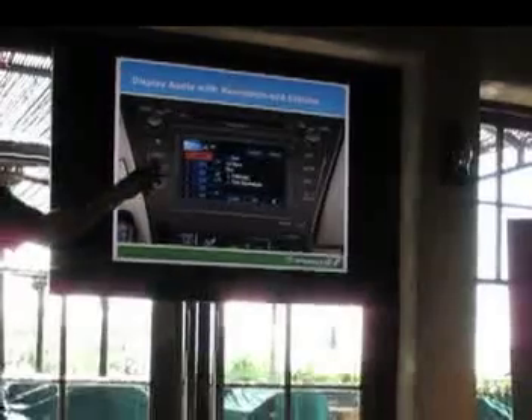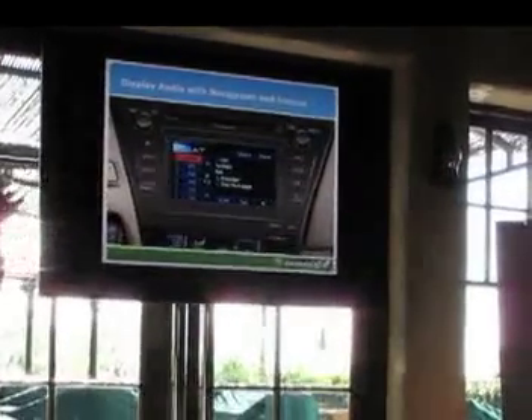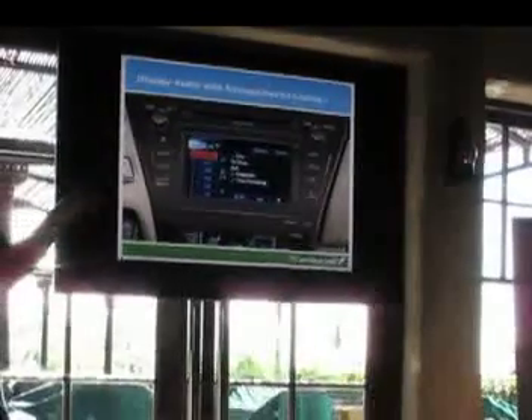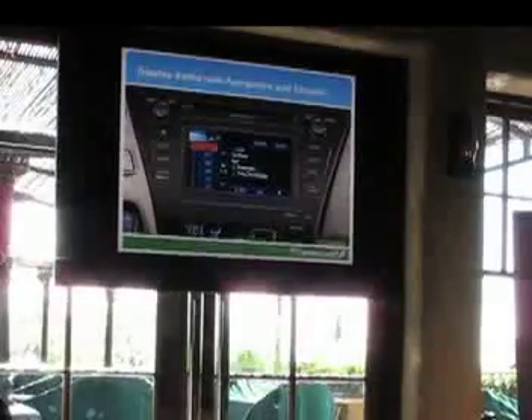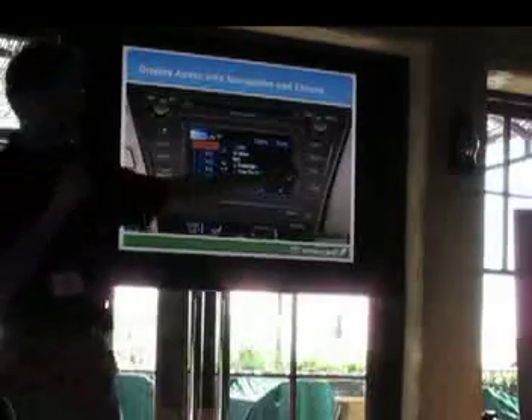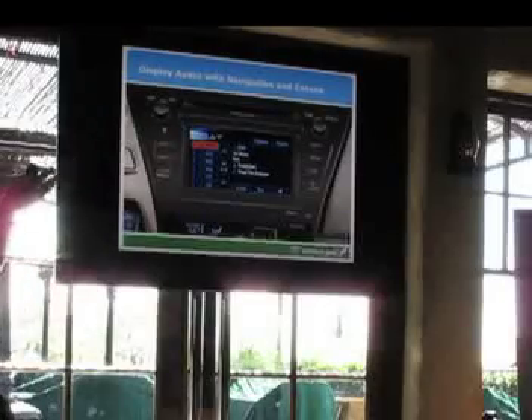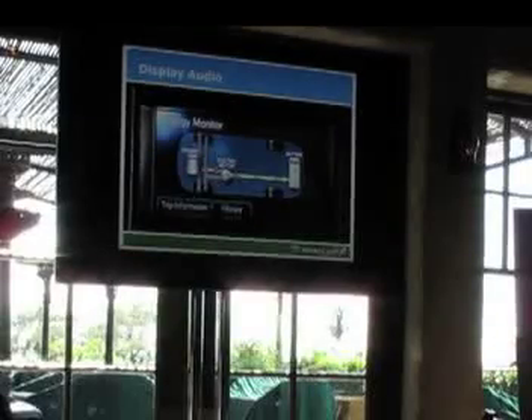What you guys had on your cars was either that unit or the next one — this is what we call our display audio with Intune and navigation. This is standard equipment on Prius V3 and also on Prius V5. It looks very much like its predecessor, but it has an apps button here on the bezel, and that allows you to get to your navigation and also your Intune apps. You can also bring up vehicle information as you go.